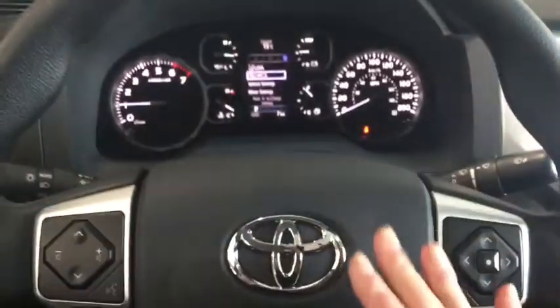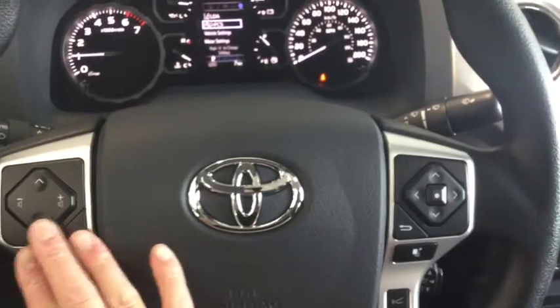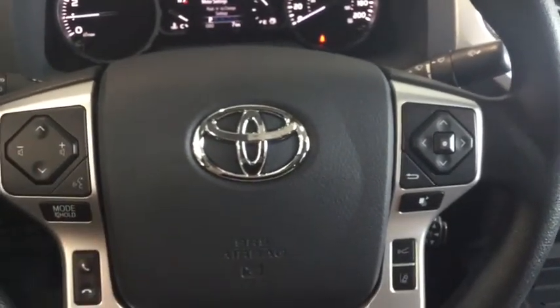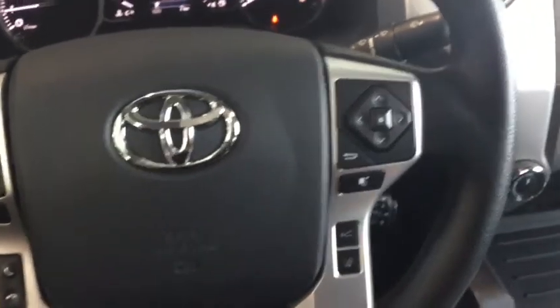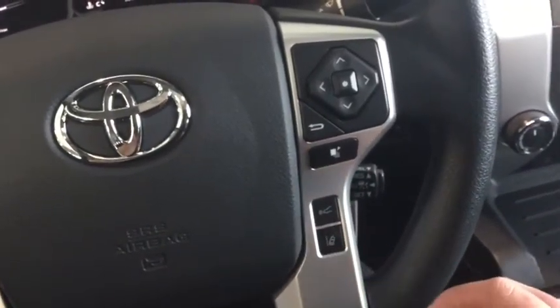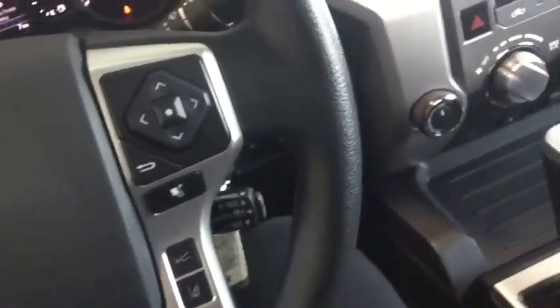You can control all of that menu from your steering wheel-mounted controls, which include your volume control and mode changers, as well as intuitive voice command and hands-free calling. You also have manual controls here, including your dynamic radar cruise control which you can set from back here.